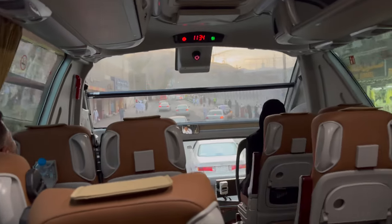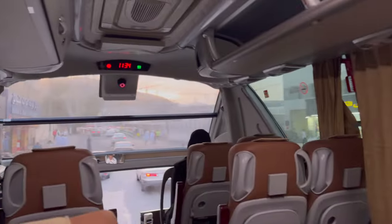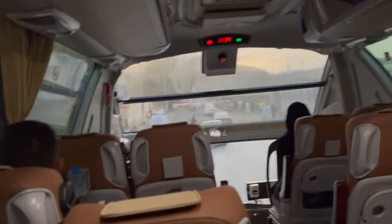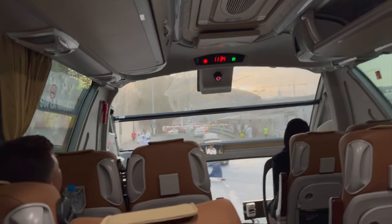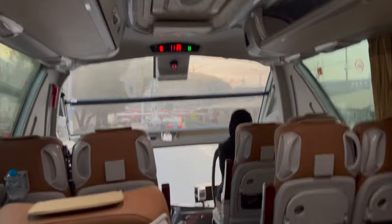Welcome to today's video. I'm going to be doing a tour and walkthrough of the Alkiswa Towers Hotel. I chose this hotel because it has a lot of positive reviews. It's considered to be a good budget hotel, so I thought I would stay there to see what it's like. I'm going to show you exactly what to expect if you are booking this hotel.